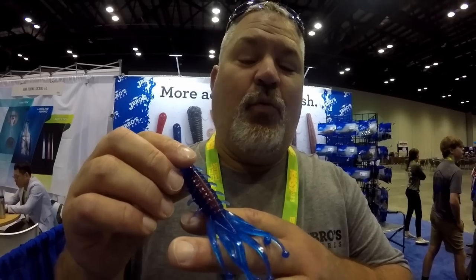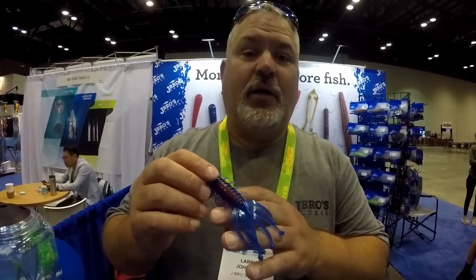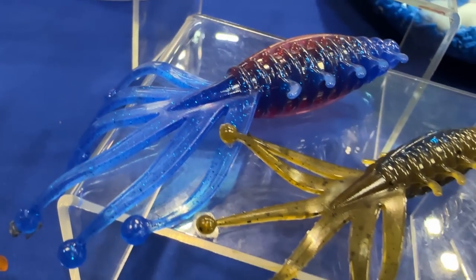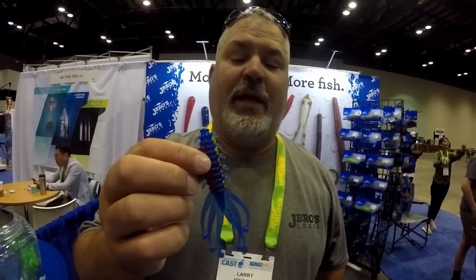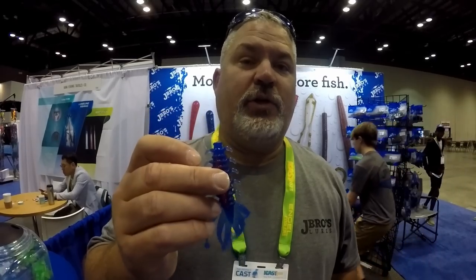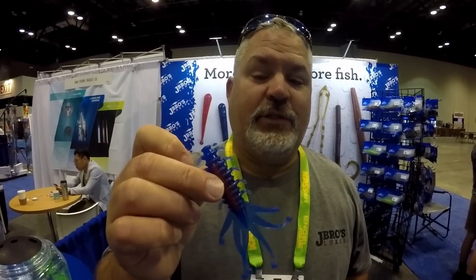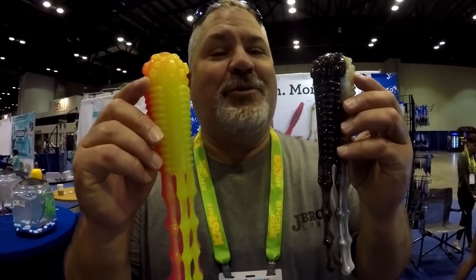Back here again — our first year at iCast New Product Showcase. This is our four-and-a-quarter Jester with our Pro Core technology. This is our Morning Dawn color but we offer 15 colors in all. Great as a mop jig trailer, buzz bait, spinner bait, or chatter bait trailer for bigger baits. You can also Texas rig this as a creature bait, flip it in weeds, flip it in brush, or even swim it. This is our first rendition of the creature bait.